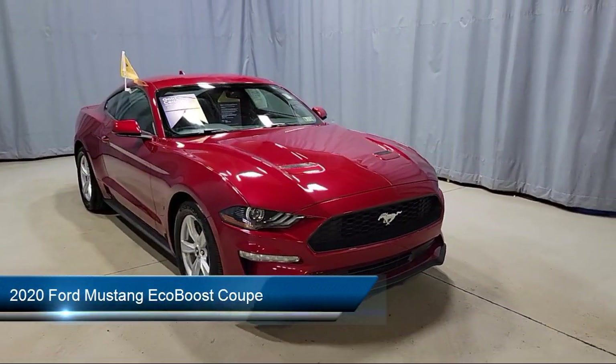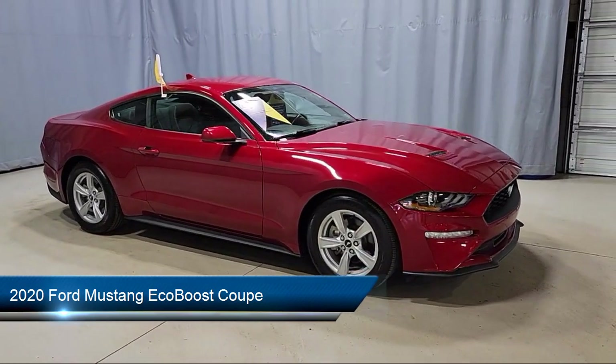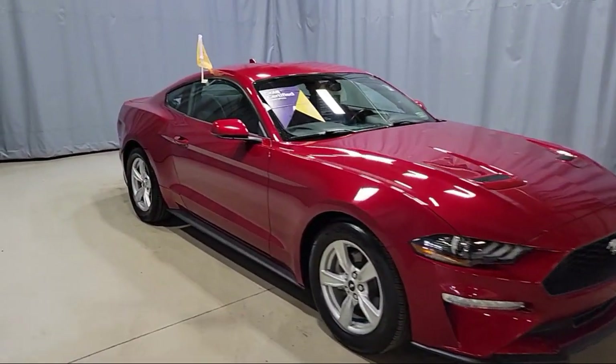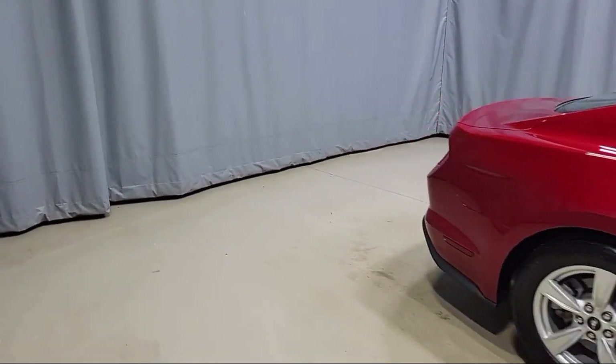This vehicle comes equipped with keyless entry, rear view camera, steering wheel controls, outside temperature display, alloy wheels, electronic stability control, and speed sensing steering.